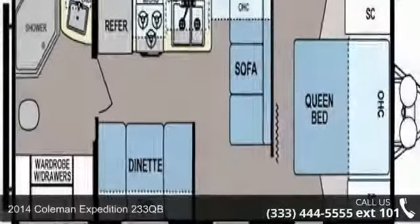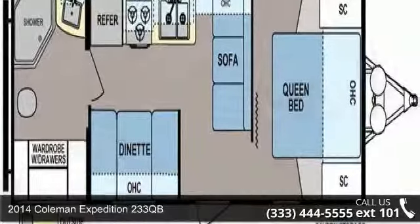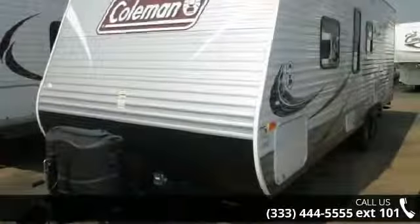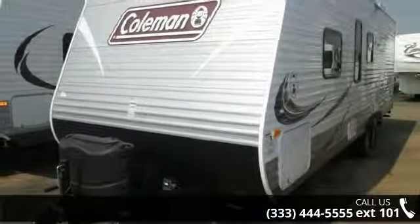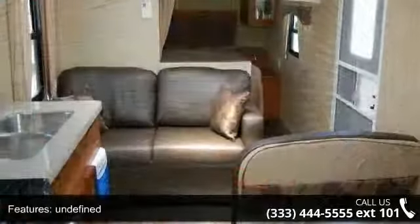Travel in style with this 2014 Coleman Expedition 233QB. If you are looking for an RV with quality construction and ease of towing, this may be the one. Perfect for vacationing, adventuring, or just relaxing, this travel trailer awaits you.